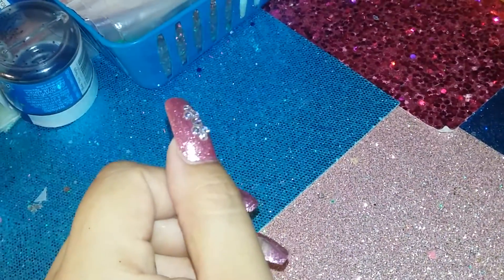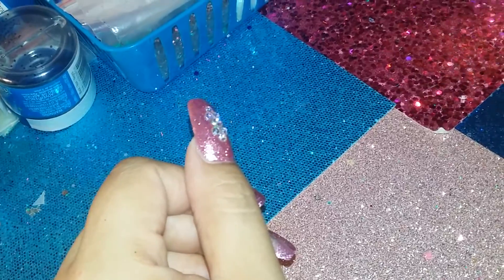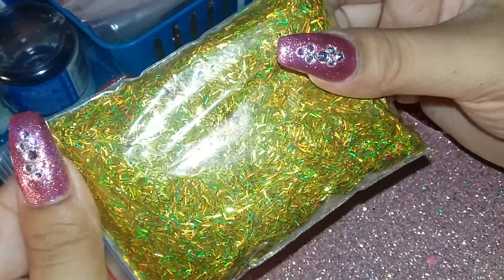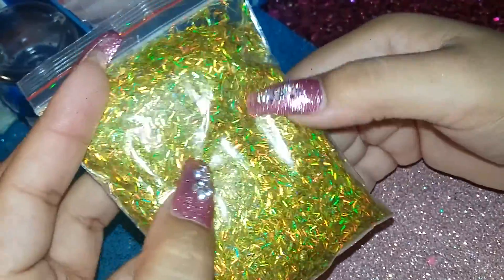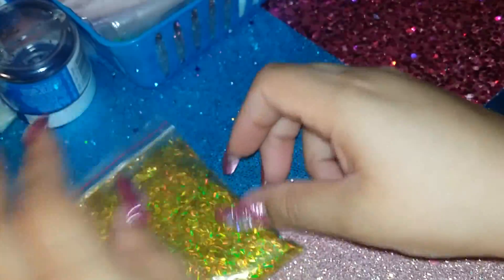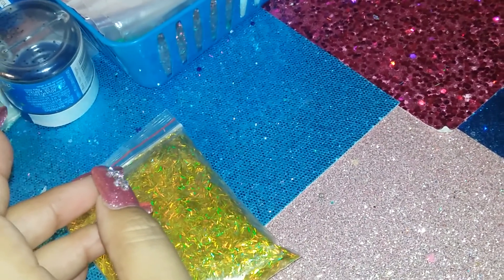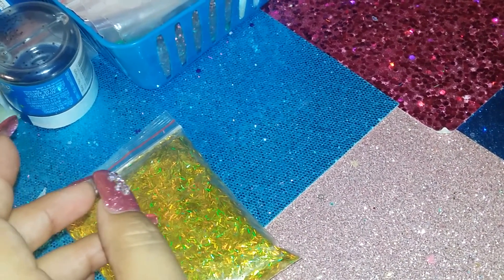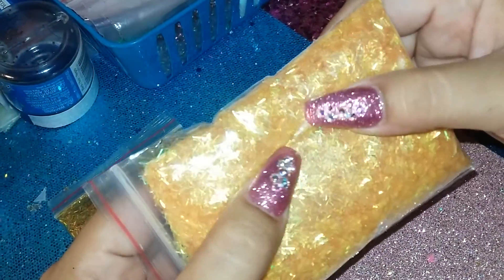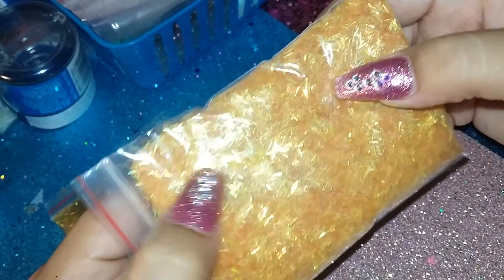Let's get started! My first tinsel is this one — I got the gold holographic tinsel. This is so sparkly, I love it. Then I got this yellow-orange one, it's like a yellow dandelion color.